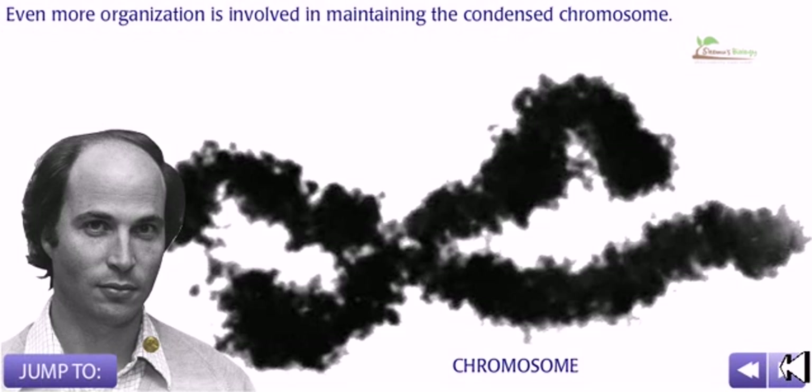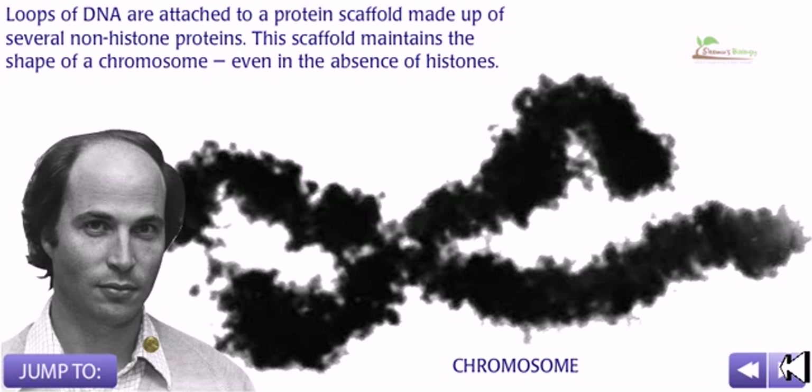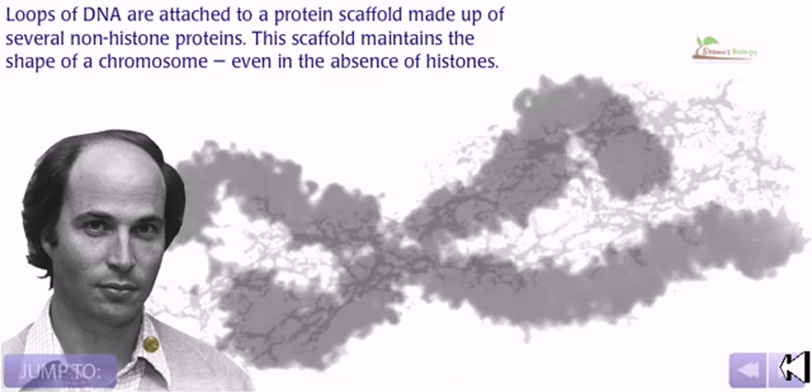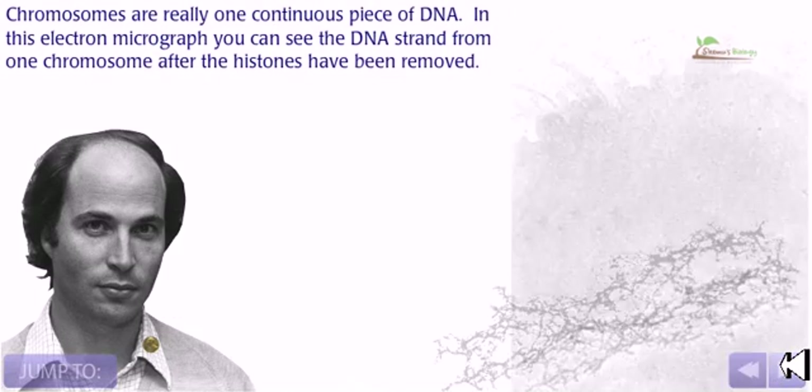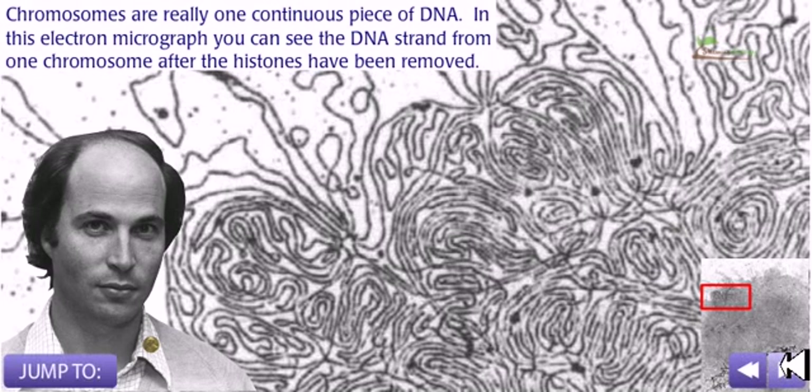Even more organization is involved in maintaining the condensed chromosome. Loops of DNA are attached to a protein scaffold made up of several non-histone proteins, which maintains the shape of a chromosome even in the absence of histone proteins. Chromosomes are relatively one continuous piece of DNA, and in this electron micrograph you can see the DNA strands from one chromosome after the histones have been removed.